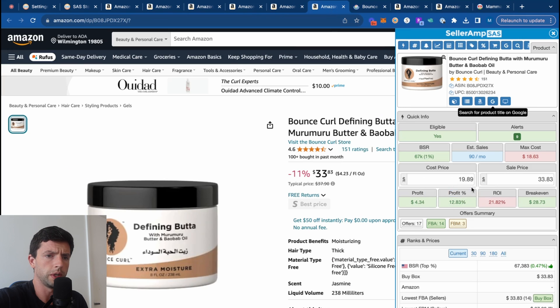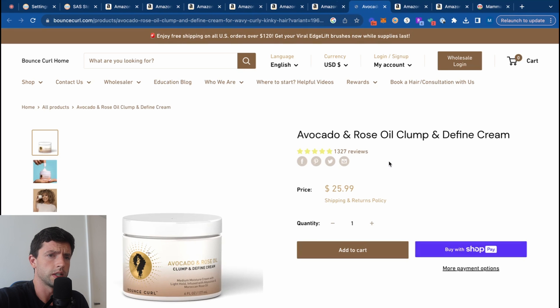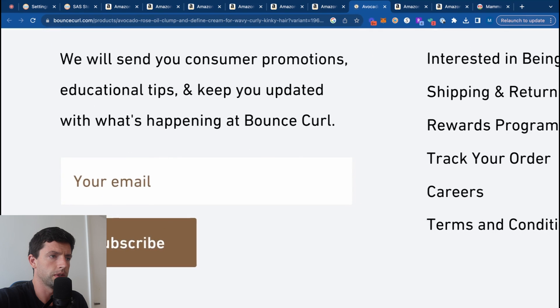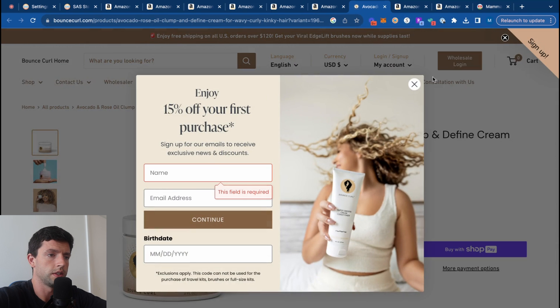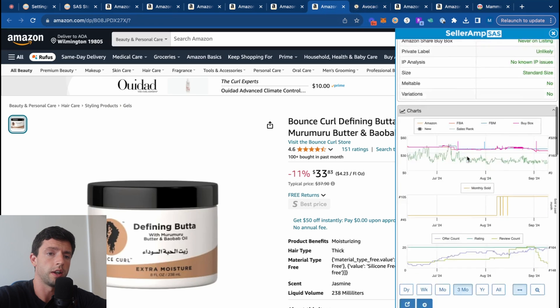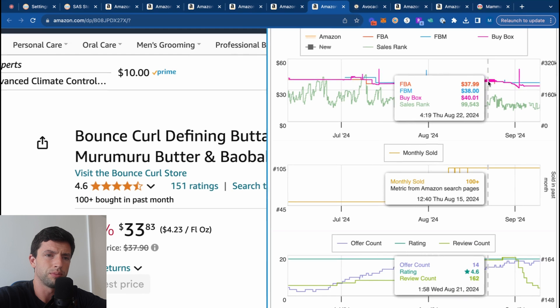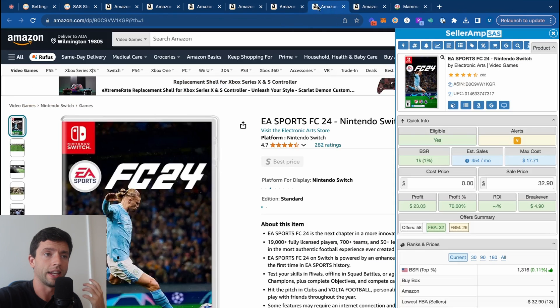Looking at another listing: buy box is $34, and we need to pay about $18 or less. It's at $26, so it needs a big coupon to work. Capital One Shopping shows 15% off, and there's also a sign-up 15% off. So $26 minus 15% — close, but not good today. However, looking at the chart, it briefly went up to like $40, and actually at $40 this is good. So this would be a kind of thing you'd be rewarded for tracking with the 'almost good' spreadsheet in SellerAmp.